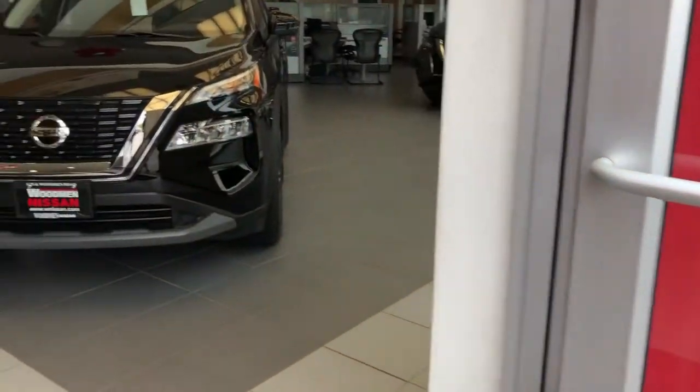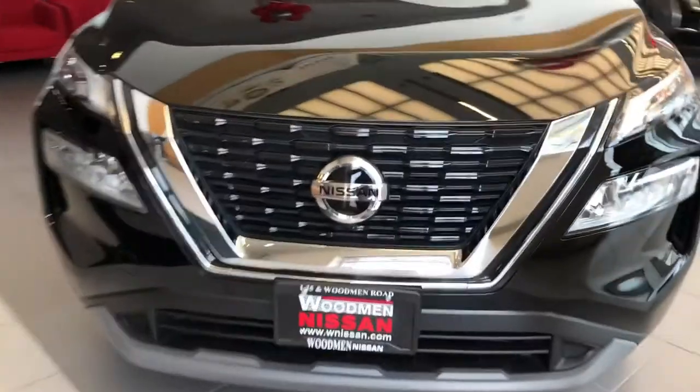Welcome to Woodman Nissan. Come on inside. We understand you have many options for dealers in the region, and we want to highlight today why you should consider our store.